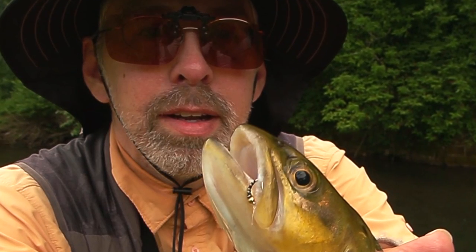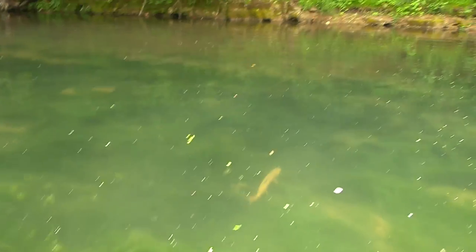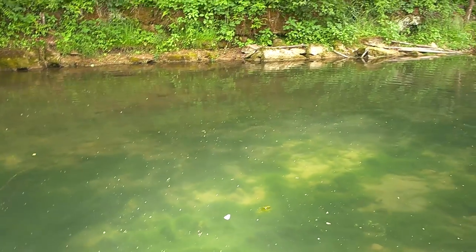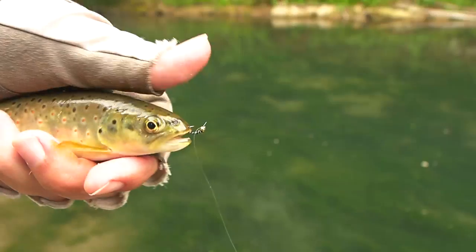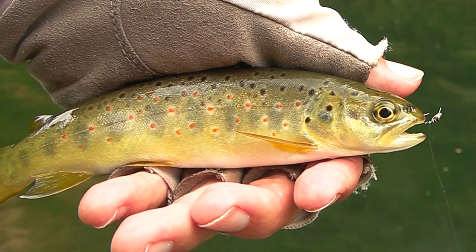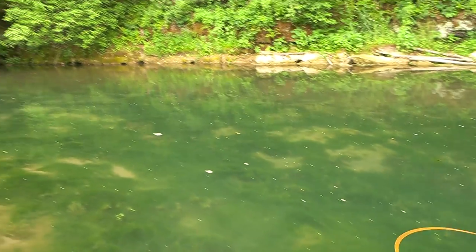A little, tiny midge. Wow, that's a nice one. There he goes, back in the spot. Got him on a little midge. There he goes, back in the water.